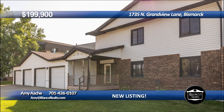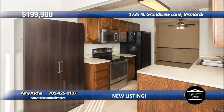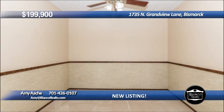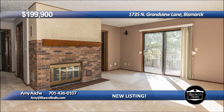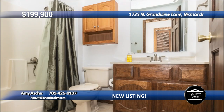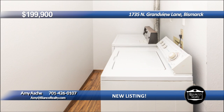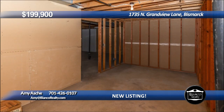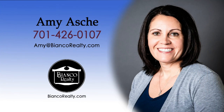This three-bed, two-bath condo is located in Northwest Bismarck and has so many great features. There is a large kitchen with extra storage, an eat-in breakfast nook, and a formal dining room. The cozy living room has a fireplace and a patio door leading to the maintenance-free deck. The spacious primary bedroom has a walk-in closet and a private bathroom suite. There is a laundry room with a cabinet for storage, a single attached garage, and a huge storage room of 624 square feet. Call Amy Aschey, 426-0107, today at Bianco Realty.